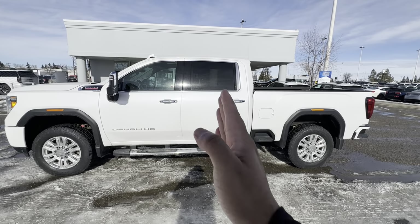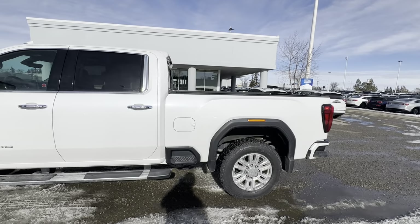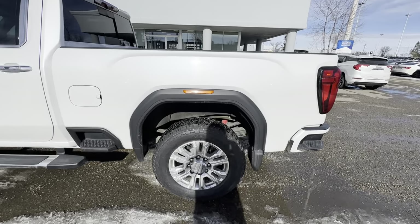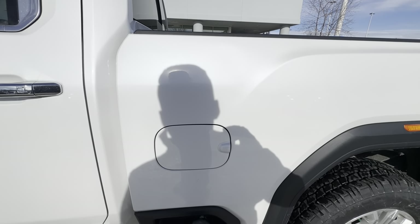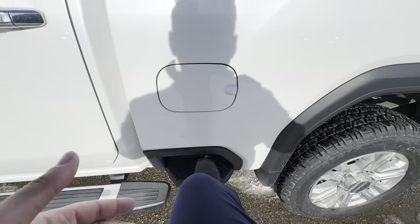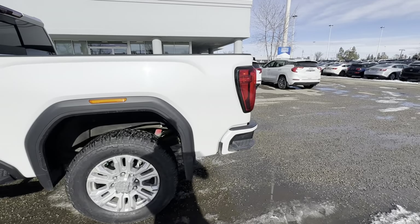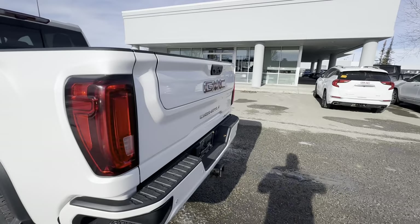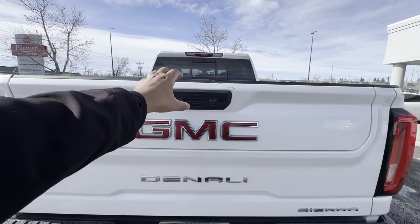As mentioned, this is a crew cab with the 6.5-foot box. We'll go into the interior in a moment, but let's take a look at the box. Something I love about GM trucks — you have integrated steps, and this one does have them, plus you also have them on the rear bumper, which makes it a lot easier to get in. Something else that's nice: this has the multi-pro tailgate.